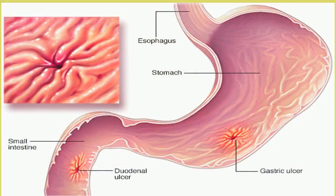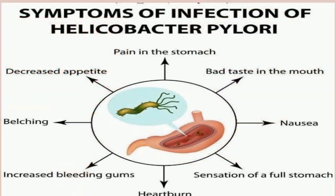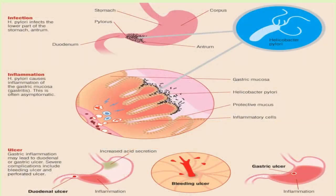An H. pylori infection is also a risk factor for stomach cancer, which has few symptoms at first. Call your doctor if you have any of these signs. Depending on your symptoms, your doctor will likely ask you about your medical history and any medicines you take, then give you a physical exam.